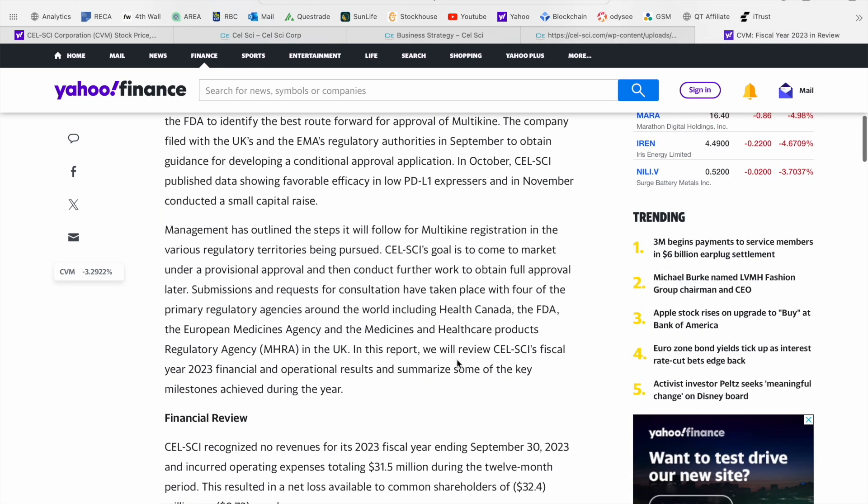Management has now outlined the steps that will follow for Multikine registration in these various regulatory territories, with submissions and requests for consultation already submitted for four primary regulatory agencies: Health Canada, the FDA in the United States, the European Medicines Agency, and the MHRA in the UK. A number of catalysts still on the horizon moving into 2024.